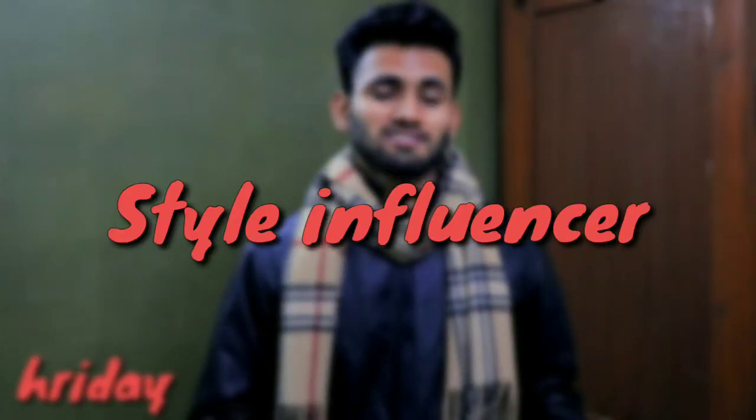Hey, what's up guys! I'm Hrudev and you are watching my YouTube channel Stanfrenser. In this video, we will talk about 3 types of winter jackets which are very popular and trendy and you can buy this year in the coming year. So, let's start with the first category.